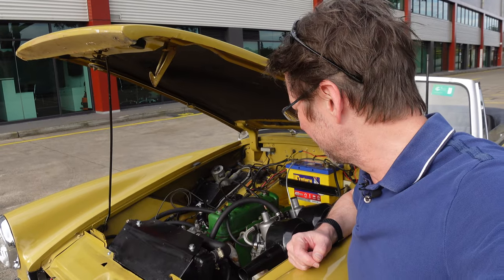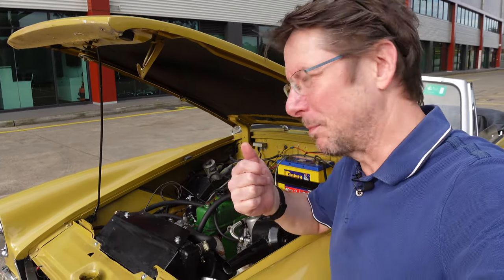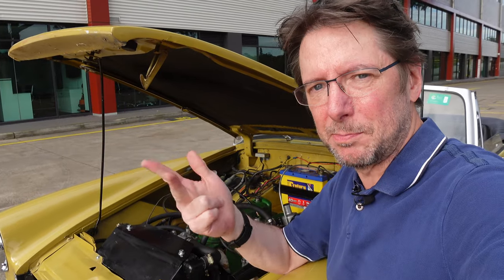And it was perfect after that. Three things that we need to make an engine run: air, fuel, and spark. I'd ignored the spark, and that turned out to be the problem. And now it's running beautifully.